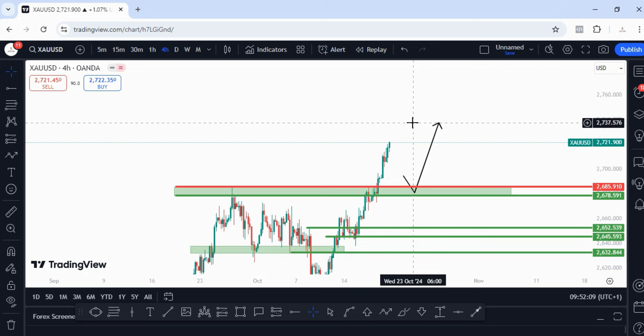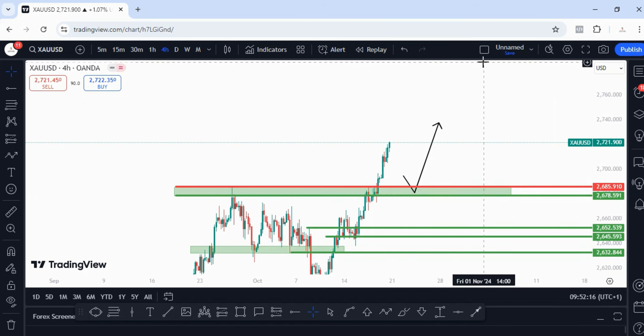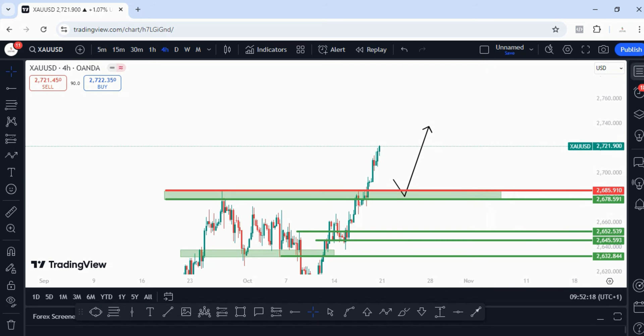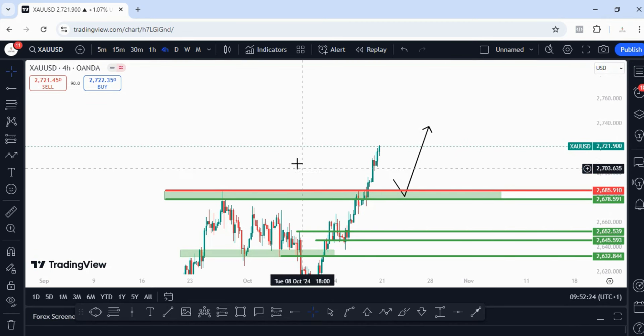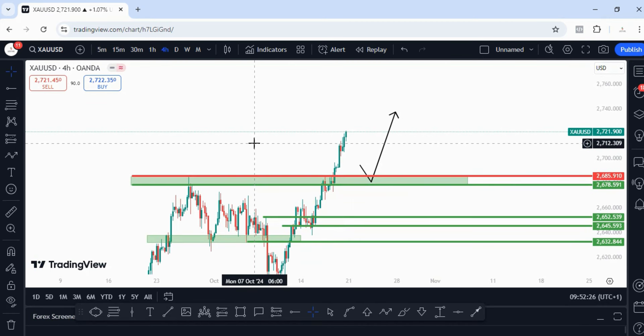When that pullback happens, if you're already in the buy from the zone I pinpointed last week, you can keep holding because even if the pullback happens it will still continue higher. But for those not already in the trade from last week's analysis, just wait for price to pull back into those areas before you look for a buying opportunity, depending on your confirmation.